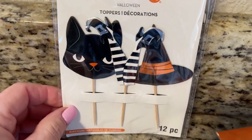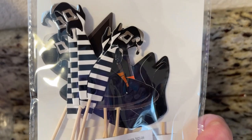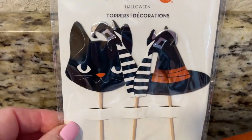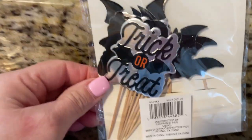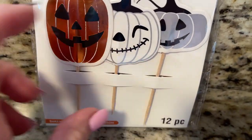These are Halloween toppers — you can use them for cupcakes or mug toppers. They came with legs and hats, 12 pieces, and this was only 26 cents! This one has cats with legs and hats, and this one says trick-or-treat and has little bats — also 12 pieces, 26 cents. There was an entire box of them. I also got these little pumpkin ones, same thing, 12 pieces.